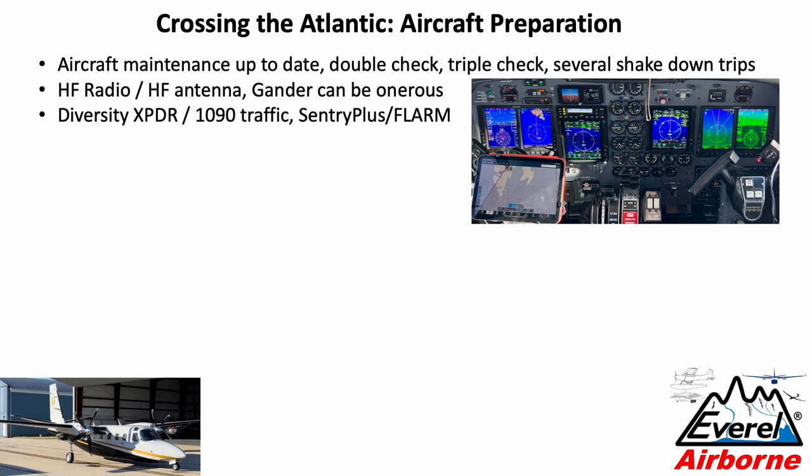We also chose to get the Sentry Plus with the FLARM option, which shows you gliders since we were operating in areas with glider activity. On the other hand, once you leave the US you get no ADS-B traffic information from the Sentry. Of course you still have a backup AHRS, so it's certainly not a requirement.